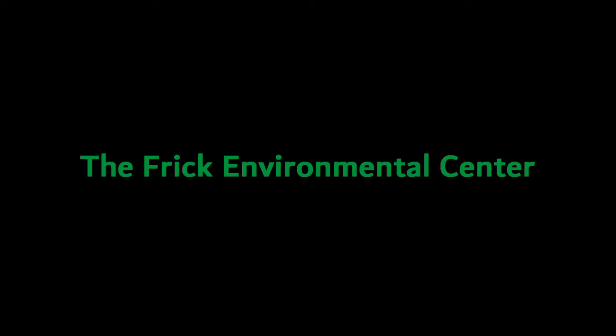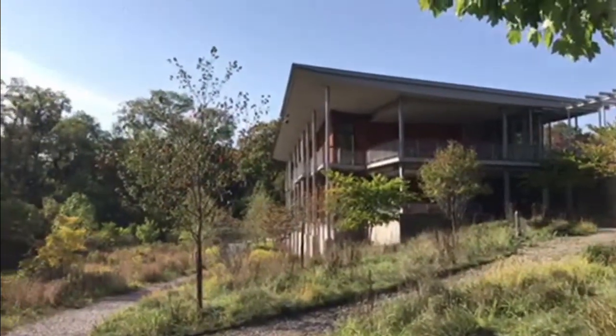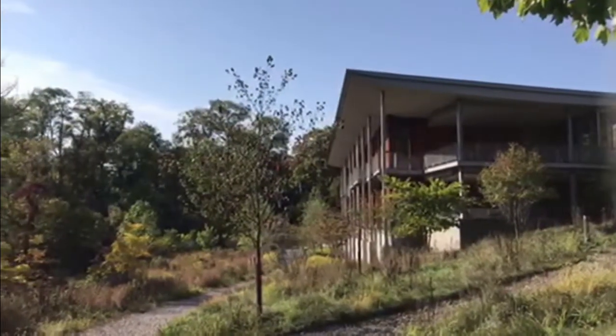Now that you've learned about and seen a little bit of Frick Park, I think it's time that we move on to the Frick Environmental Center. The Frick Environmental Center started as a nature museum, which was located in a house on Beachwood Boulevard, and it was first funded by Helen Frick in the 1930s.